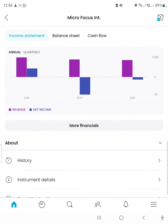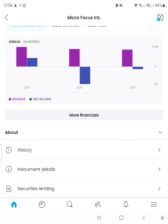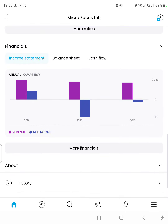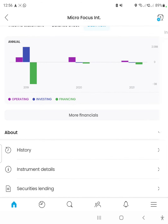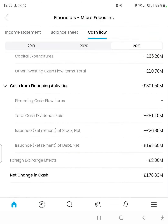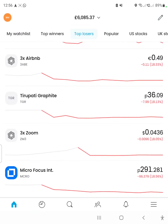Looking at the income statement, it lost money in the last two financial years. The balance sheet shows the debt ratio is quite high. On the cash flow statement, it lost 178 million in cash in the last financial year; the year before it gained 381 million, and the year before that it lost 265 million.